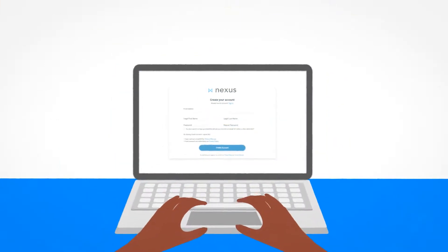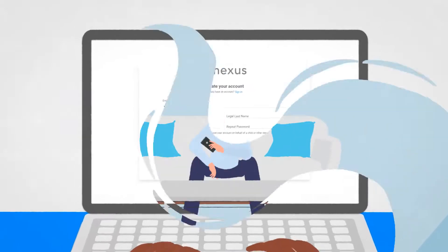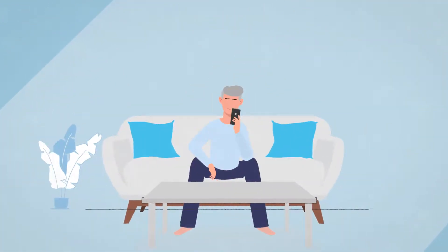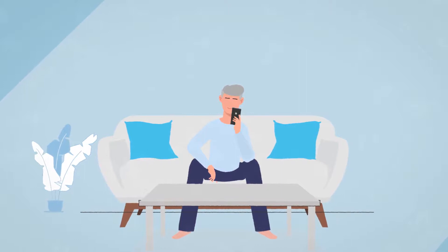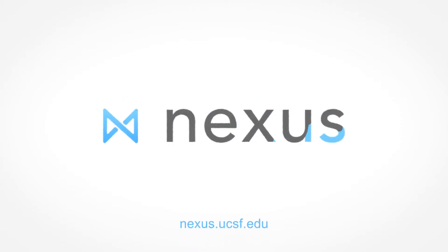So, dive in and get started by registering for a Nexus account. This is the first step to participating in our research. It will make keeping track of things easier for you and us. Thanks for learning about Nexus — we couldn't do this research without you.